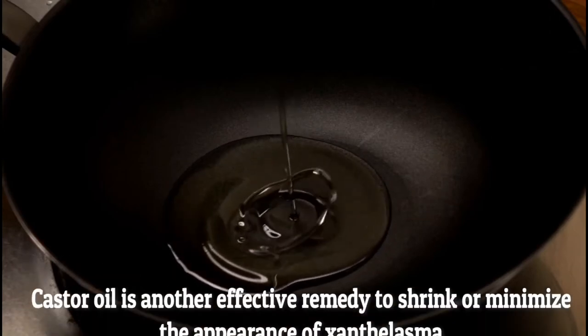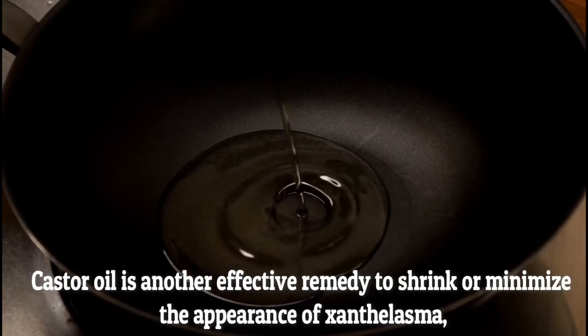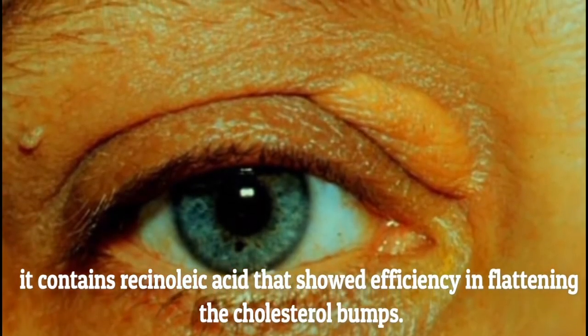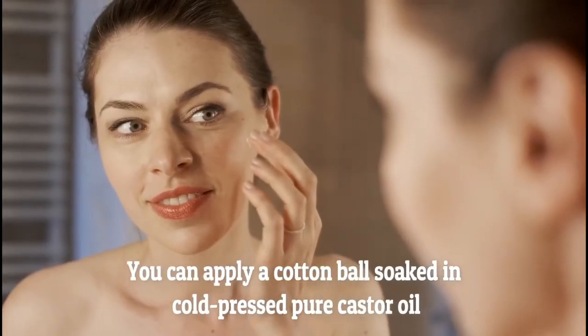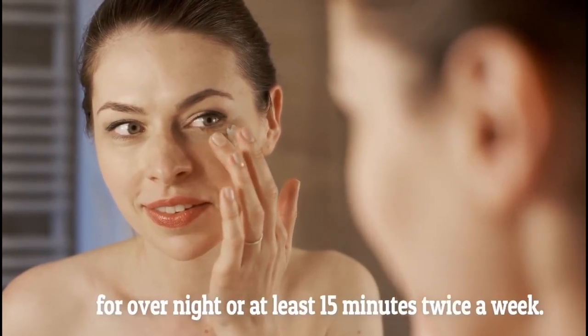Castor oil is another effective remedy to shrink or minimize the appearance of xantholasma. It contains ricinoleic acid that works efficiently in flattening the cholesterol bumps. Apply a cotton ball soaked in cold-pressed pure castor oil on the affected eyelid overnight, or at least 15 minutes twice a week.